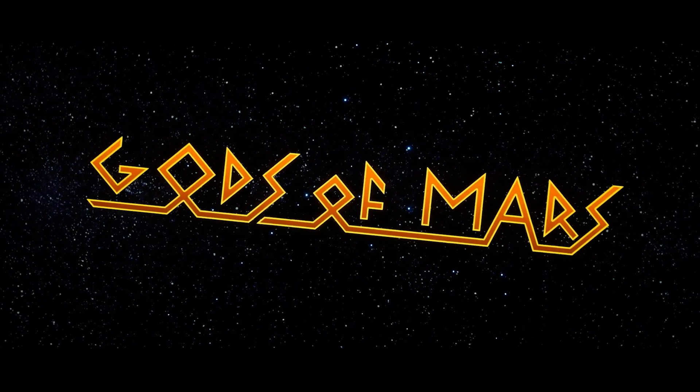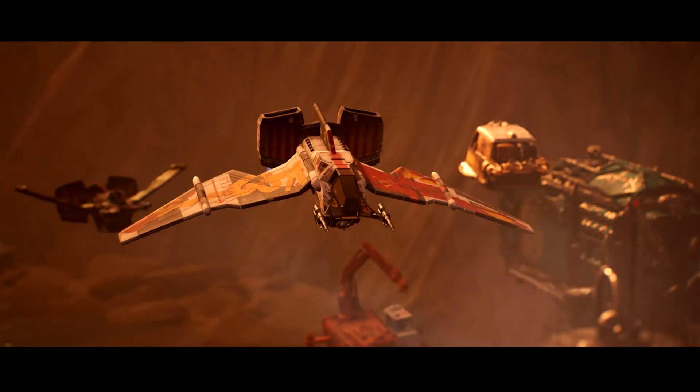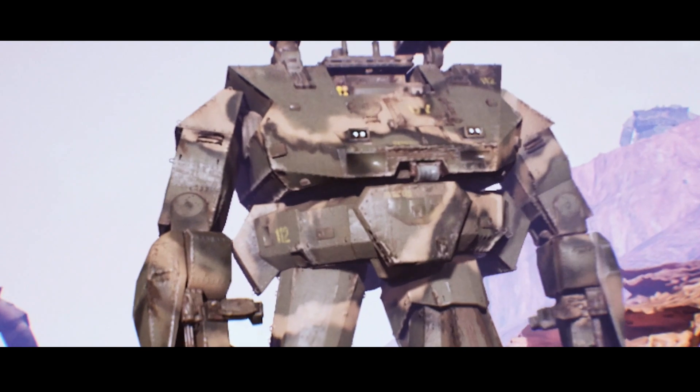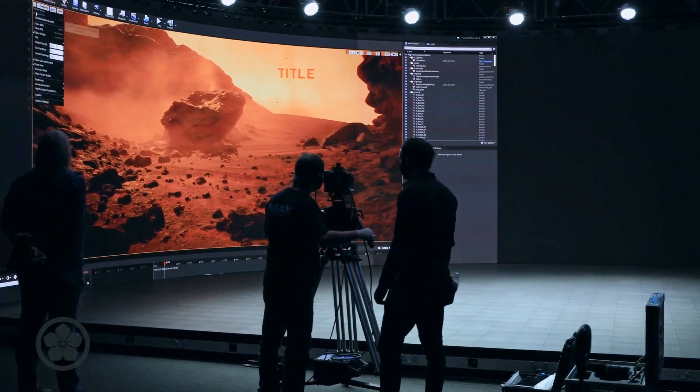Gods of Mars is about the colonization of Mars gone horrifically wrong because people are involved — like most science fiction, I guess. On the production design side, there's a lot of spacecraft, there's robots, there's all the exciting things that I love to design. We're making this movie at the epicenter of so many new technologies.